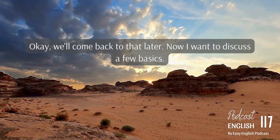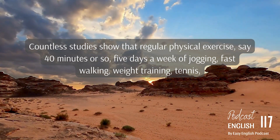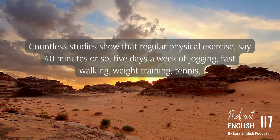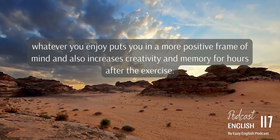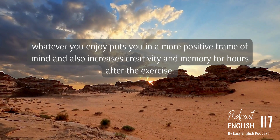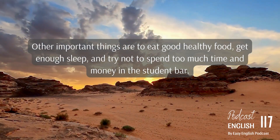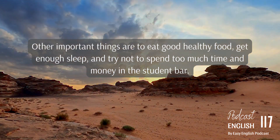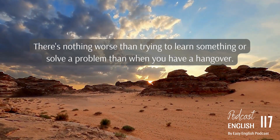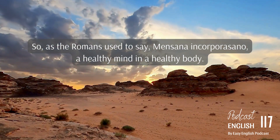Now, I want to discuss a few basics. Number one: regular exercise. Countless studies show that regular physical exercise — say 40 minutes or so, five days a week of jogging, fast walking, weight training, tennis, whatever you enjoy — puts you in a more positive frame of mind and also increases creativity and memory for hours after the exercise. Other important things are to eat good healthy food, get enough sleep, and try not to spend too much time and money in the student bar. There's nothing worse than trying to learn something when you have a hangover. As the Romans used to say: mens sana in corpore sano — a healthy mind in a healthy body.